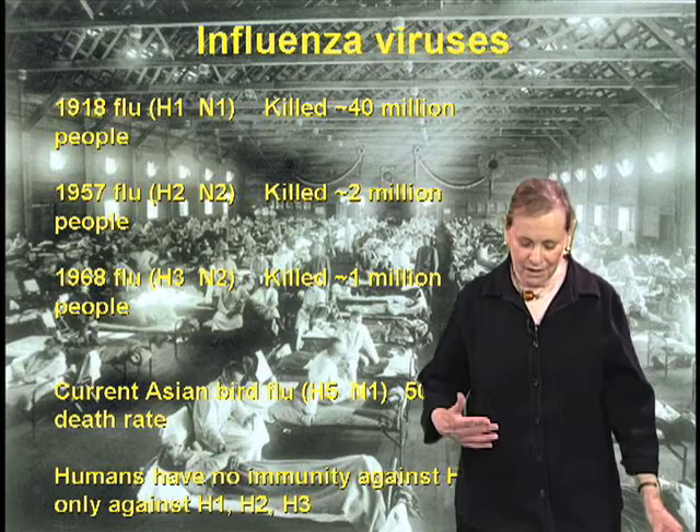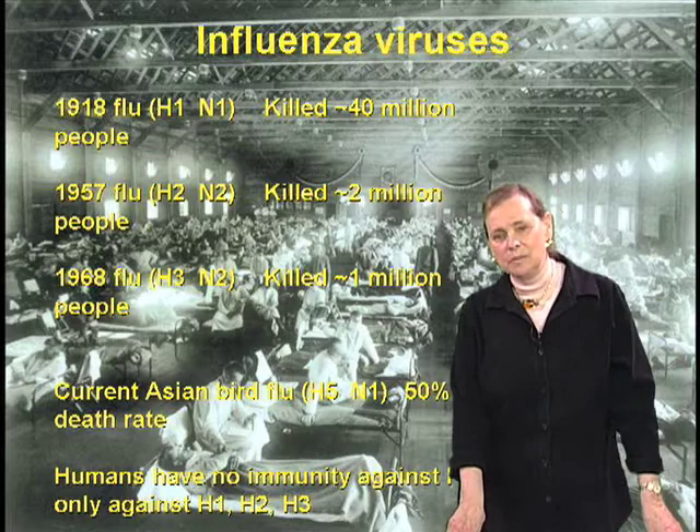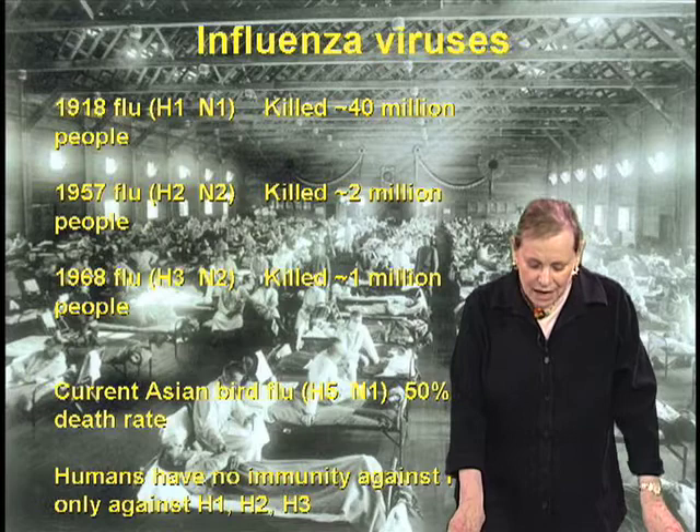People seem to think that vaccines are an absolute panacea — it's not true. Flu vaccines are 70 to 90 percent effective in young healthy people and only 40 to 60 percent effective in people over 65.